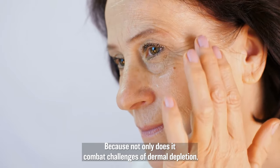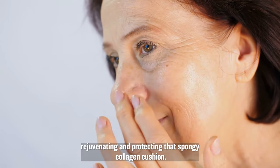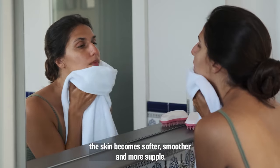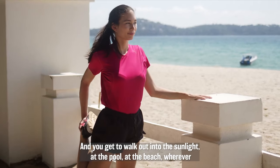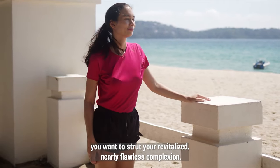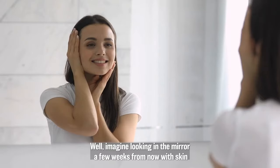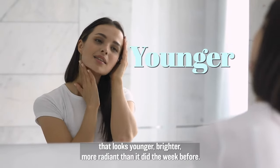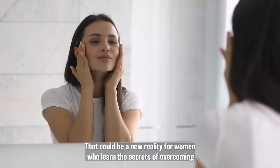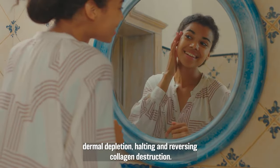Because not only does it combat the challenges of dermal depletion, it can help to halt the collagen destruction process while rebuilding, rejuvenating, and protecting that spongy collagen cushion. That means wrinkles start to unfold, the skin becomes softer, smoother, and more supple. And you get to walk out into the sunlight — at the pool, at the beach, wherever you want — to strut your revitalized, nearly flawless complexion. Imagine looking in the mirror a few weeks from now with skin that looks younger, brighter, more radiant than it did the week before.